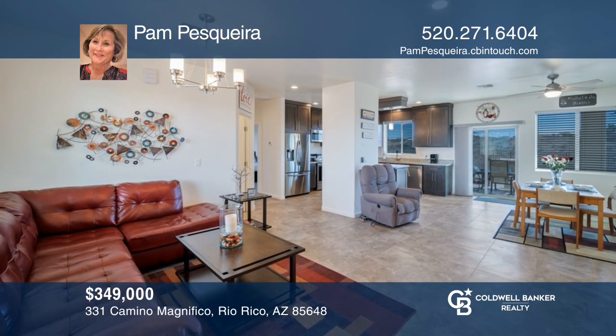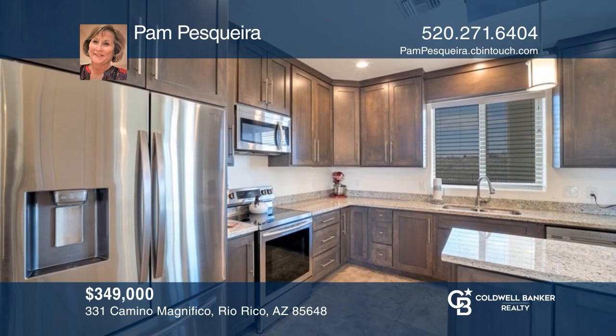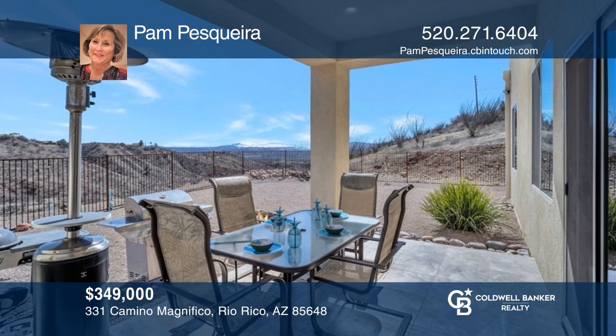Come see this well-cared-for home with a large great room area, a lovely kitchen, and a rear patio with beautiful views. Pam Pescara is ready to answer any questions you may have. Give her a call today.